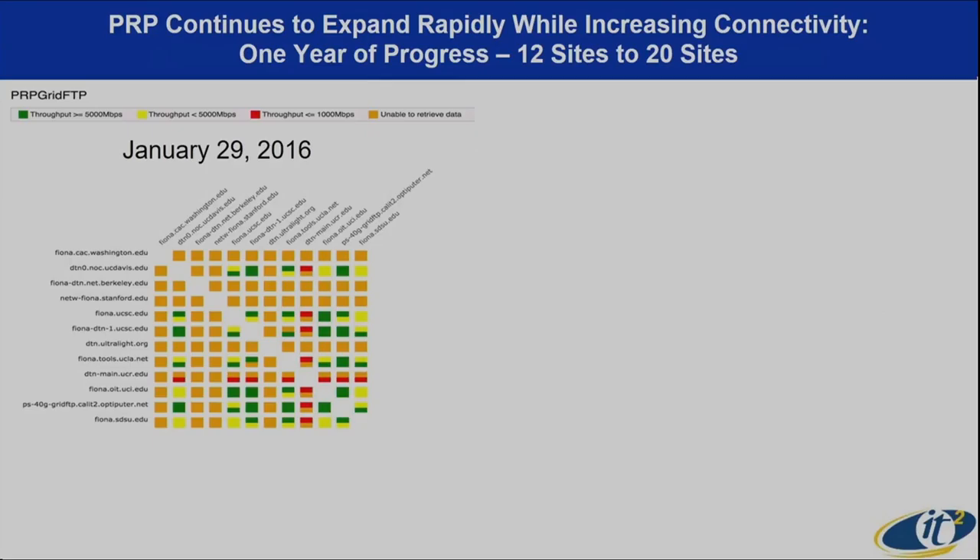Here's where we were a year ago. This is a diagram in which each of the columns and rows is a FIONA at one of the campuses — San Diego State, UCSD, UC Irvine, UC Riverside, and so forth. The color shows measured throughput. Orange means unable to retrieve data — it's not working. Yellow is a throughput of about five gigabits a second. Green is what we're looking for: greater than five gigs. You'll notice that's about 12 sites.